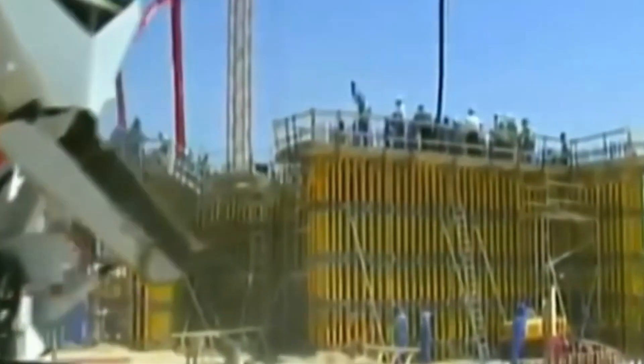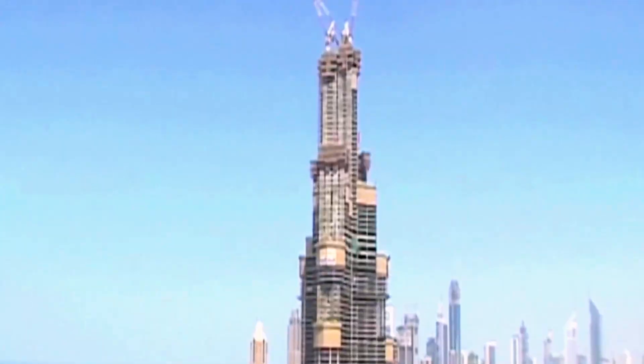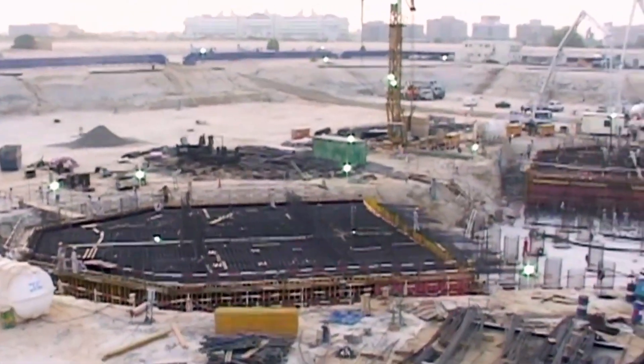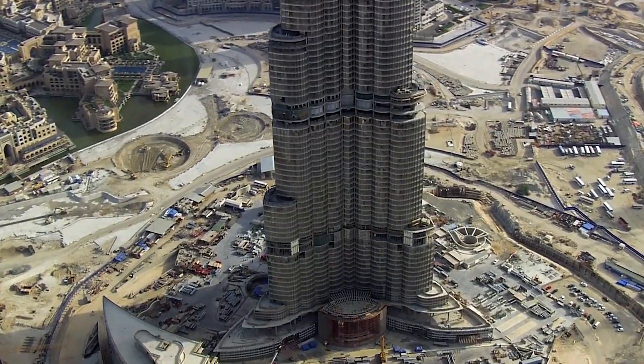But strength alone isn't enough. You need flexibility. Traditional buildings resist movement. The Burj Khalifa flows. With a Y-shaped, triple-winged floor plan that breaks wind vortices and spreads structural load like a tripod, it's built to dance with pressure, not fight it.